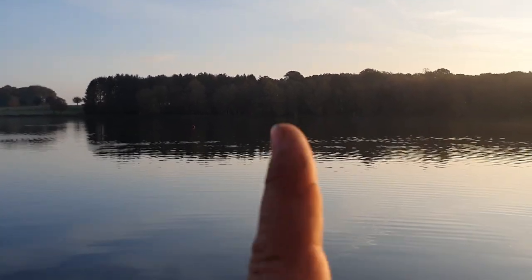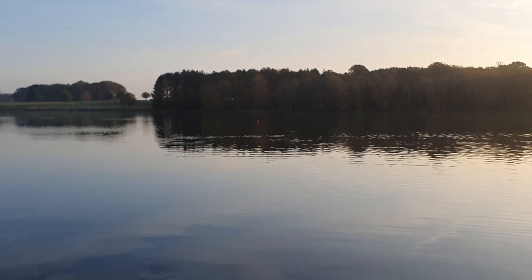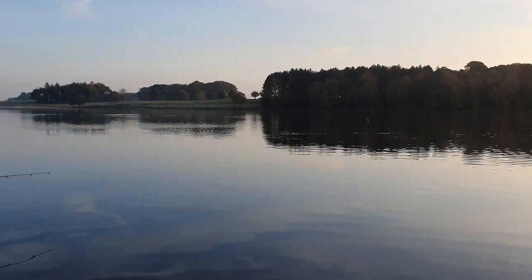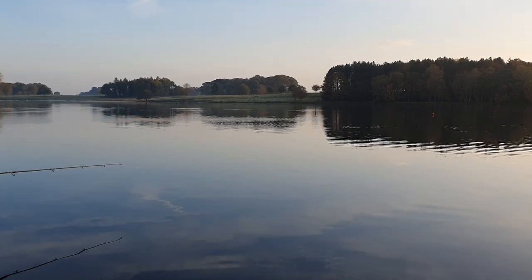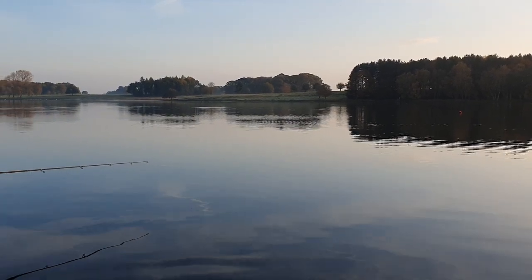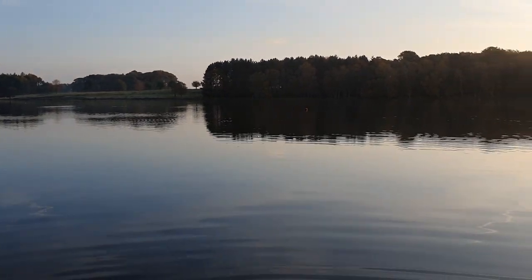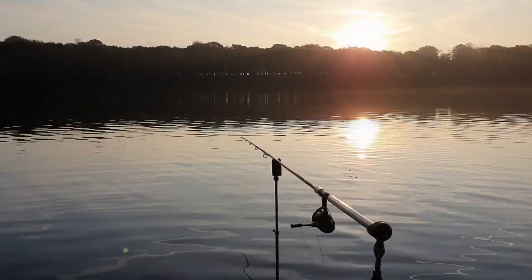I'll put a link to the top of the screen now of previous sessions I've done on here. You'll see on that one just how nice the pike are — they are beautifully marked because of the clear water. So I'm just going to sit back and hopefully wait for that run.